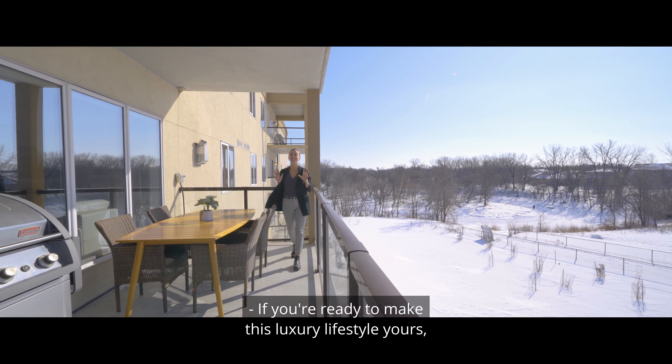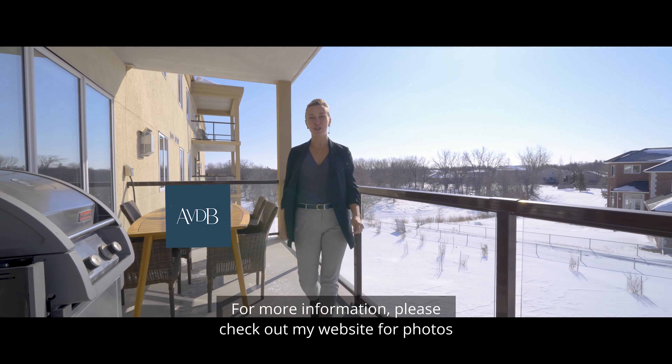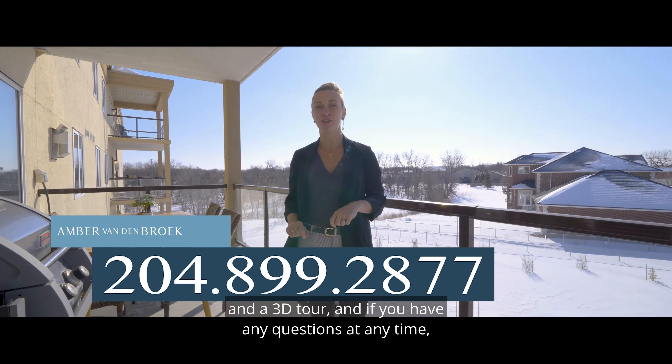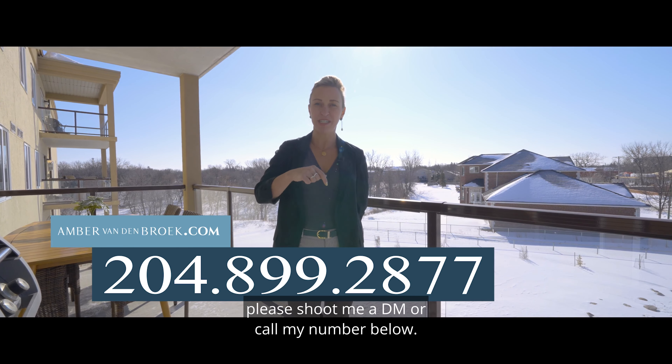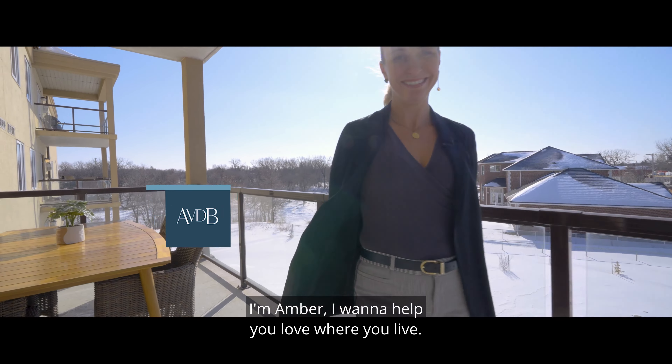If you're ready to make this luxury lifestyle yours, then I can't wait to hear from you. For more information, please check out my website for photos and a 3D tour, and if you have any questions at any time, please shoot me a DM or call my number below. I'm Amber — I want to help you love where you live.